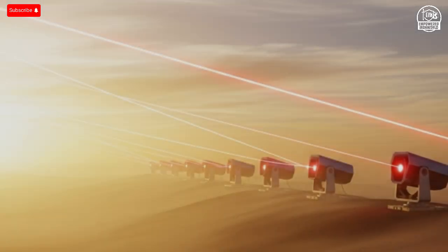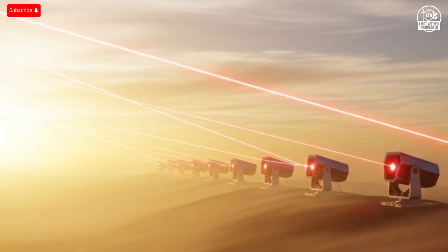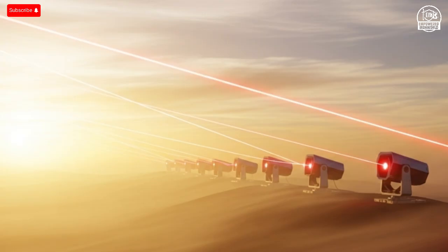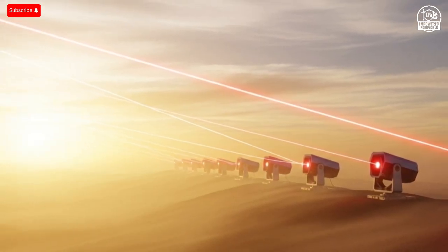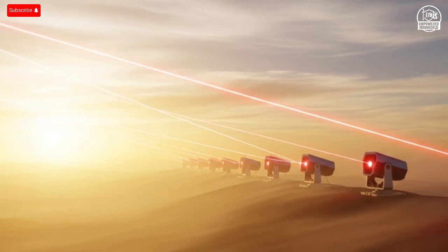The sound of sirens fills the air. In the distance, a missile streaks across the sky. But before it can reach its target, a blinding beam of light cuts through the clouds and vaporizes it in midair. No explosion, no smoke, just silence. What you just witnessed is not a movie scene. It's real.